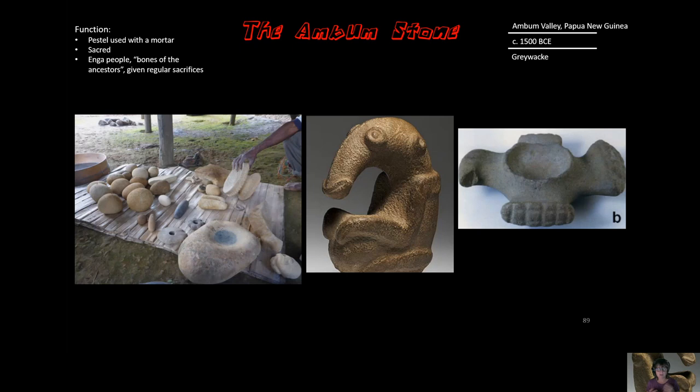That's not written down like all of our other pieces, but it's gained through a lot of observation, archaeological study, and oral storytelling.